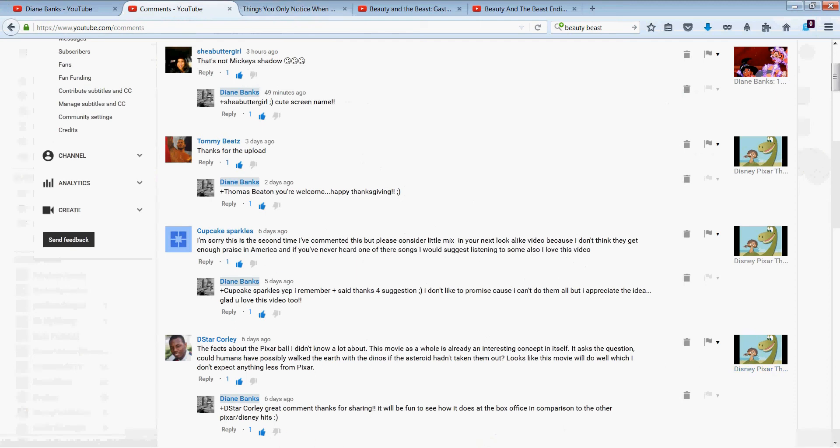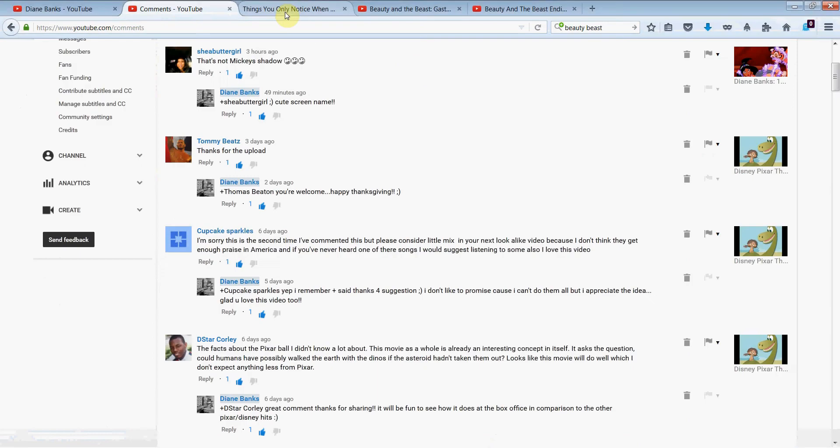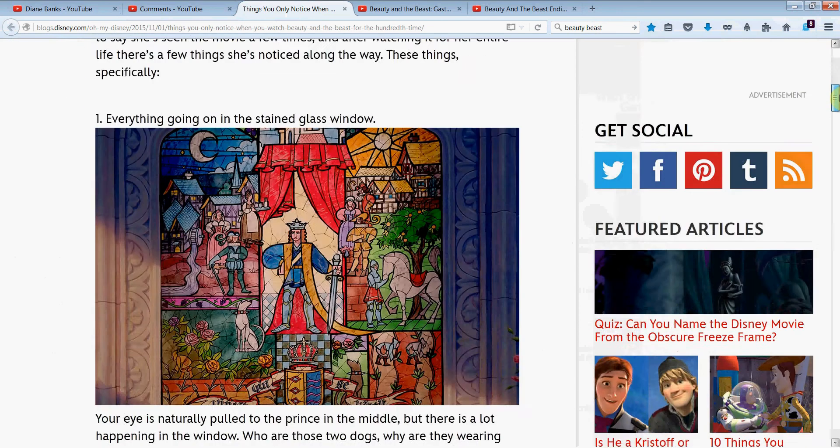Keep those comments coming, and yes, subscribe! All right, on to today's topic. I thought this was a really fun one — very creative from the folks at Oh My Disney: things you only notice when you watch Beauty and the Beast for the hundredth time. Let's get to it.